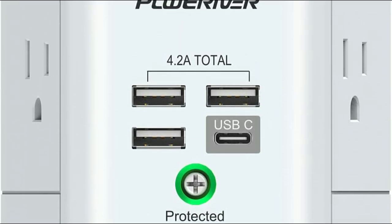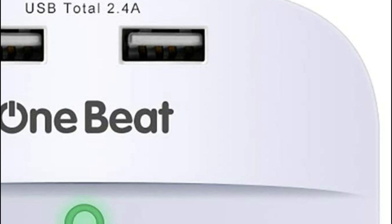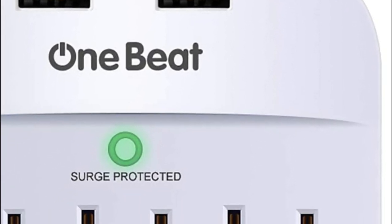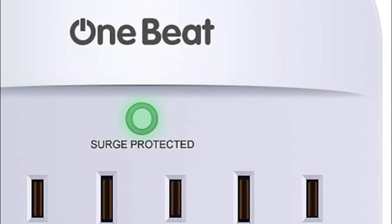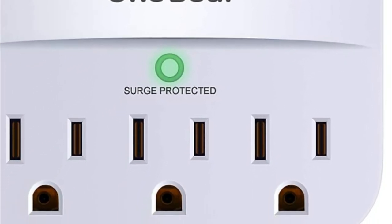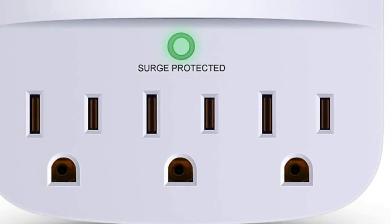With a multi-outlet, you can easily plug in all of your devices without having to constantly switch between outlets or unplug devices to make room for others. Furthermore, the surge protection feature found in some multi-outlets is critical in protecting your devices from power surges and voltage spikes.